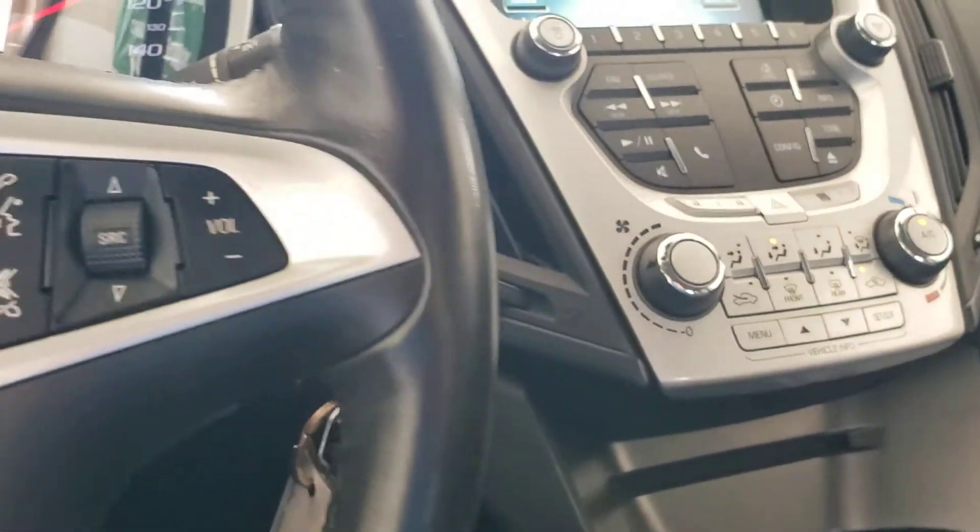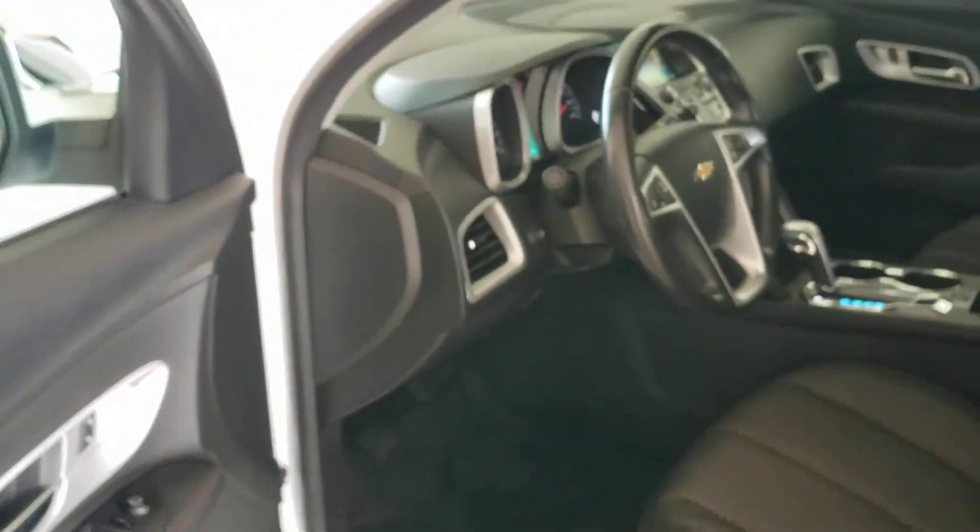This is a 2013 Chevy Equinox, for sale here at Troncalli Chrysler. The link to its listing will be in the description of the video, so check that out. Along with that will be its Carfax report.